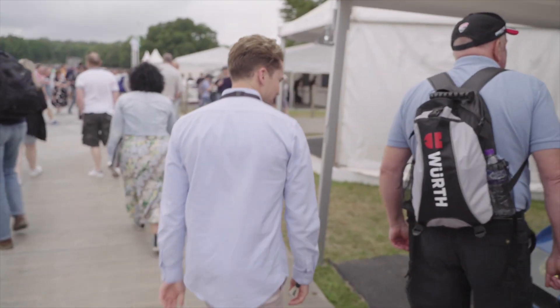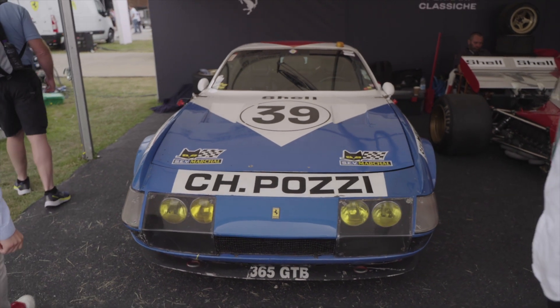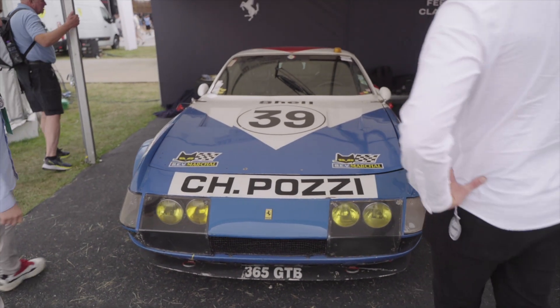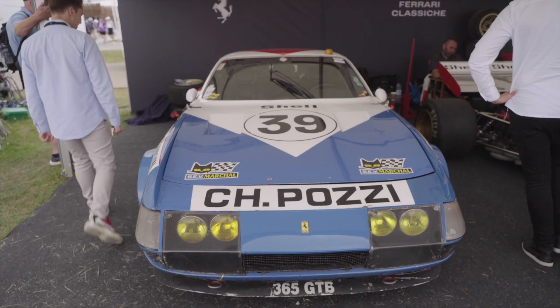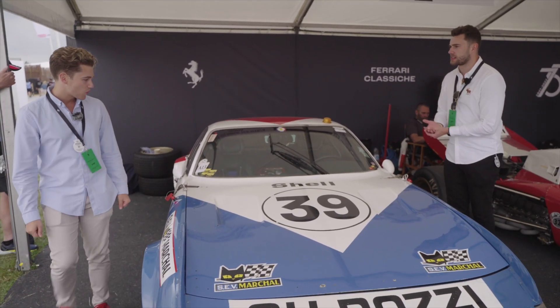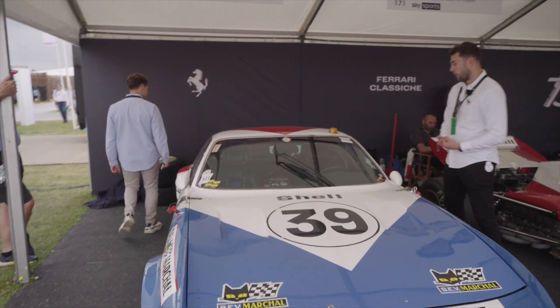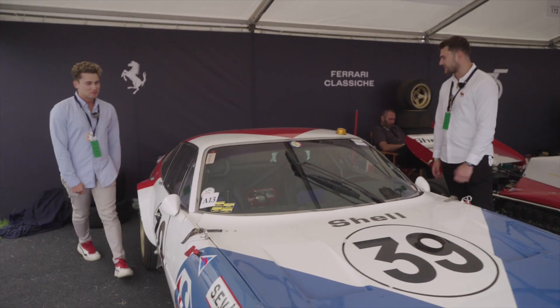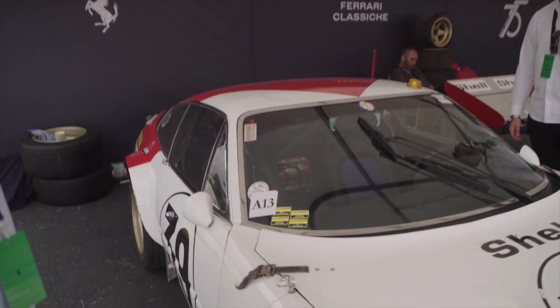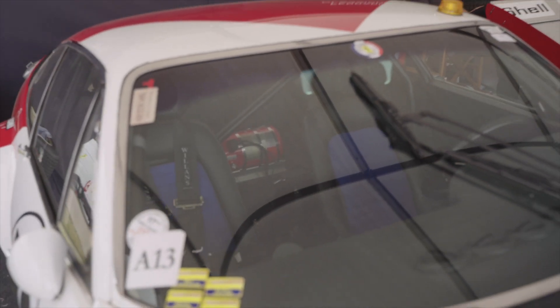We've got the Ferrari 365 GTB Daytona. This looks like it's seen a lot of action. You can see the seat — it's the first one we've seen with real seats that actually have four-piece harnesses. Proper seats. But it's intriguing — there's no rear wing. That aero is just not there. We can't deny it any longer — that noise of that Ferrari is bringing us over. We've got to head that way, quickly.